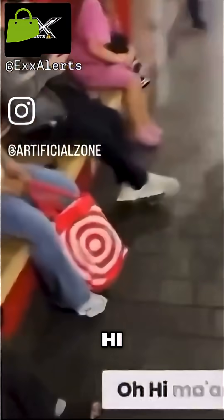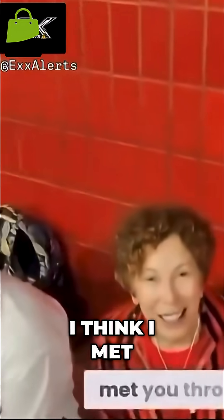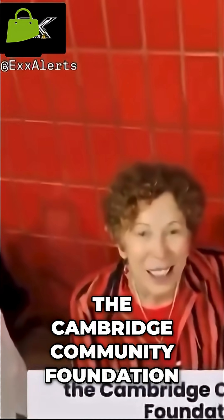Cambridge Community Foundation. Oh, hi ma'am. Wait, are you Betsy B****? Yes. Okay, I think I met you through the Cambridge Community Foundation, right? Yeah, it's great to meet you. I'm Kane.